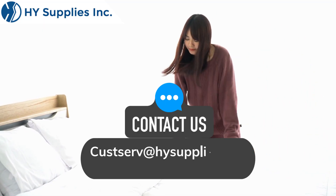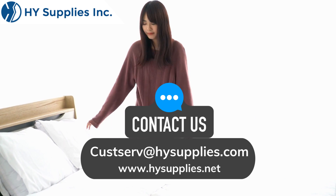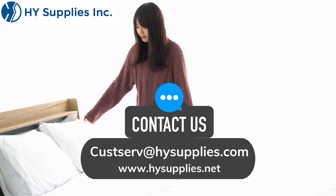For more information, contact us at cusserve@highsupplies.com. Please log on to www.highsupplies.net. Shop now!